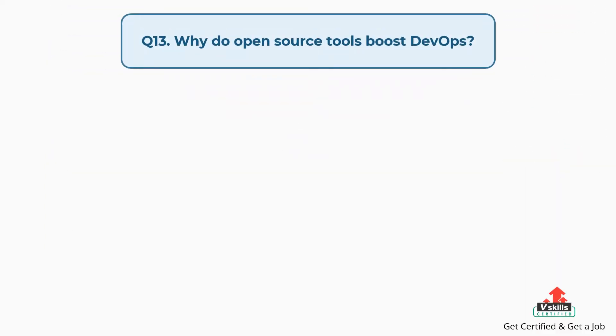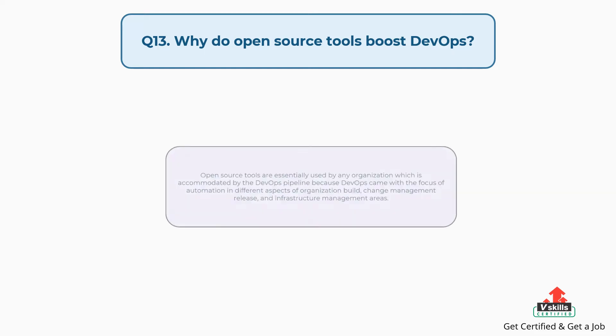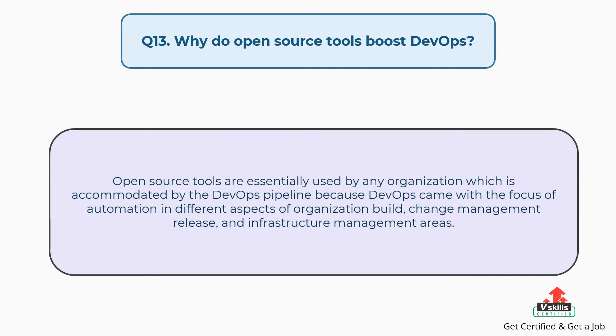Question number thirteen: Why do open source tools boost DevOps? Open source tools are essentially used by any organization accommodated by the DevOps pipeline, because DevOps came with the focus of automation in different aspects of organization build, change management release, and infrastructure management areas.